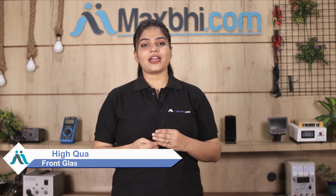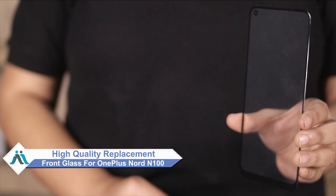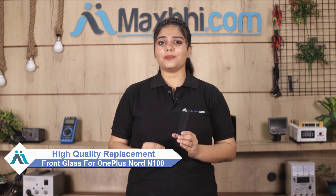Don't worry. You can now buy high quality replacement front glass for your OnePlus Nord N100 at a very affordable price from MaxBee.com, and can fix your phone yourself at home or get it repaired by any professional very easily.